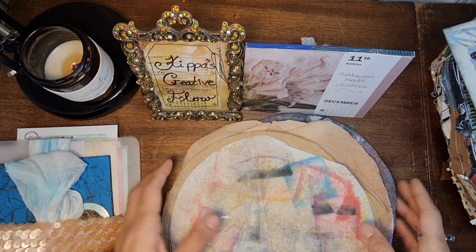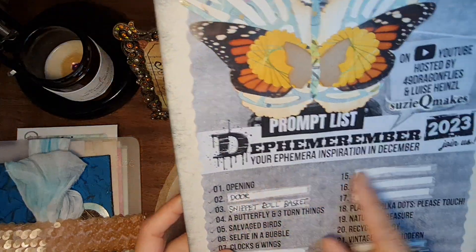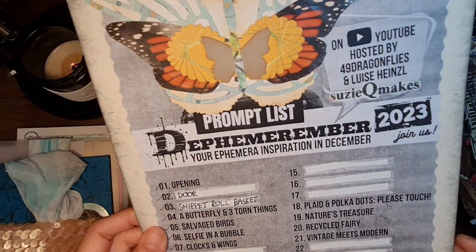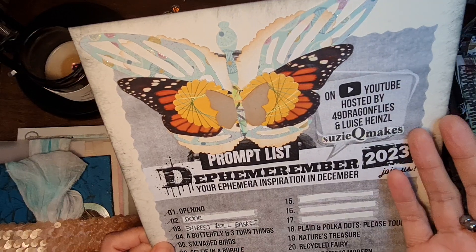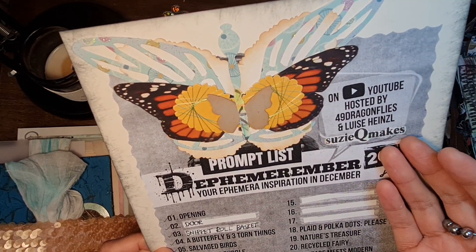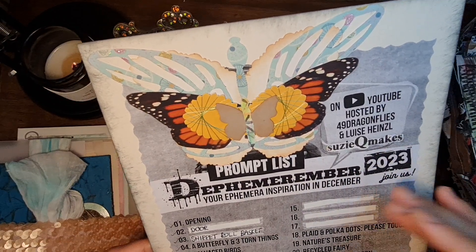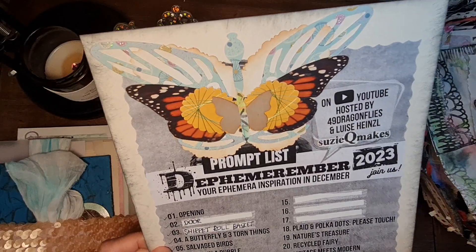Hi and welcome to Keep Us Creative Flow. We are taking part in the Defemorember challenge — that is your ephemera inspiration in December for 2023. It is hosted by Barbara from 49 Dragonflies and Louisa Heinsell from Junk Journal Art. My 50 Scraps partner is Suzy Q Makes.